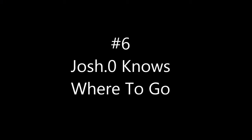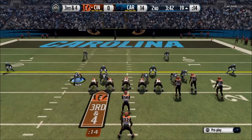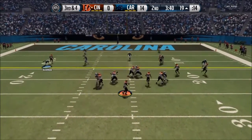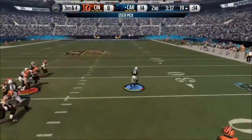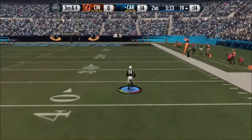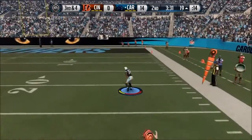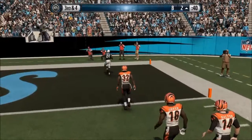At number 6, we got Josh Norman — knows where to go. Leading the game 14-0, my opponent is very close to scoring, but watch as Josh Norman jumps the drag route and has nothing but clear field in front of him. Josh Norman takes it the distance and I start showboating at the 35-yard line. I don't care — that was a great read by me and I'm excited about it.